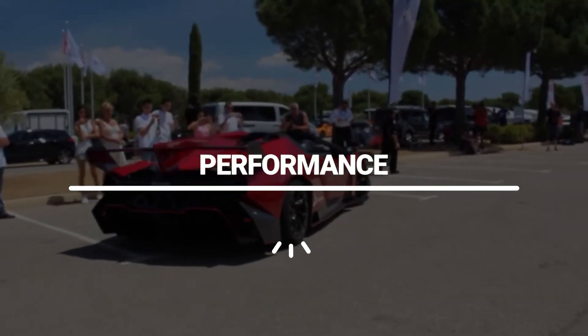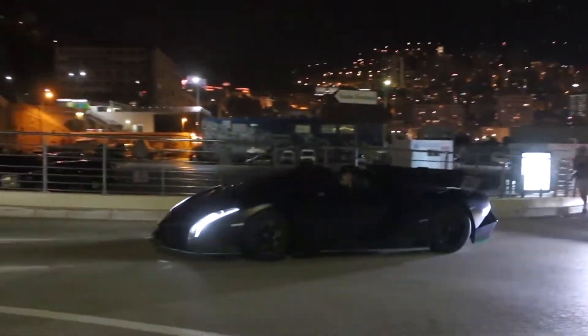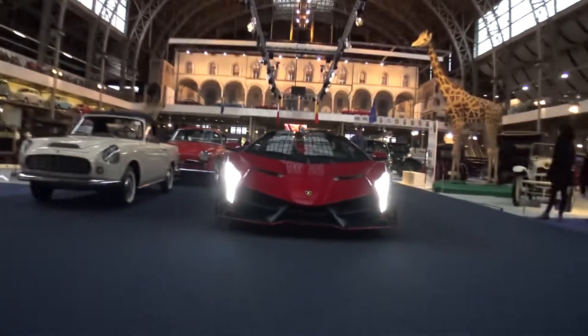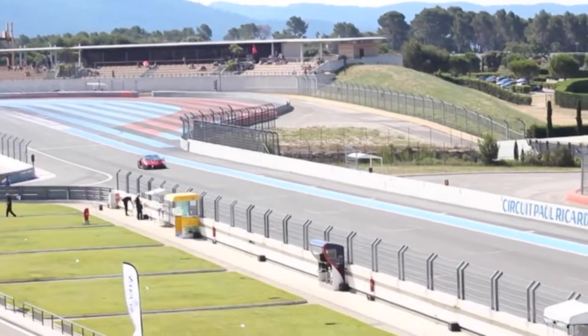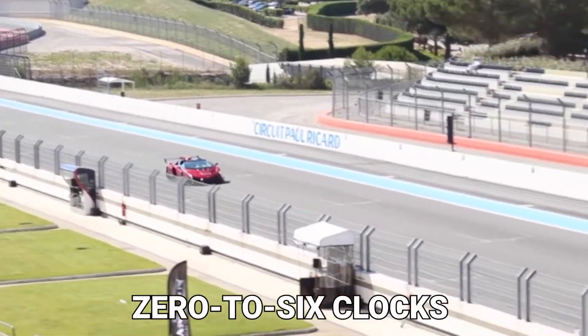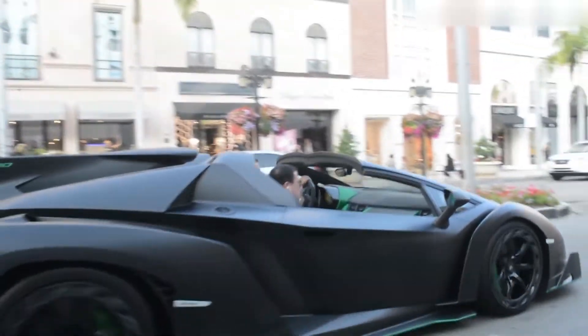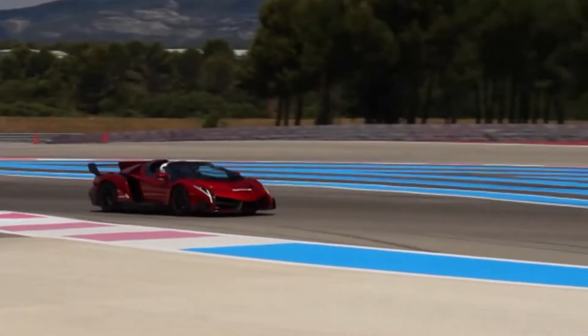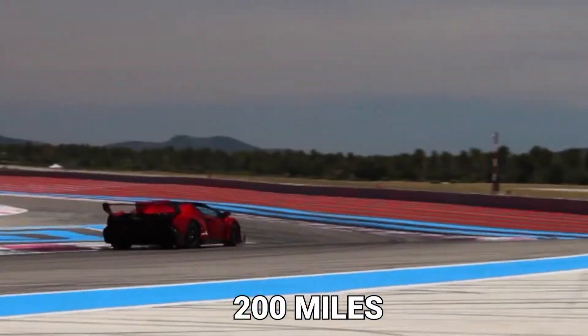As it has a lightweight frame and carbon fiber body, nothing can beat its ability to reach a speed that strikes the mind in a surprisingly small time. In fact, the Veneno Roadster clocks 0 to 60 in less than 3 seconds. The 740 horsepower, designed by the 6.5-liter V12, allows the Veneno to reach speeds in excess of 200 mph.